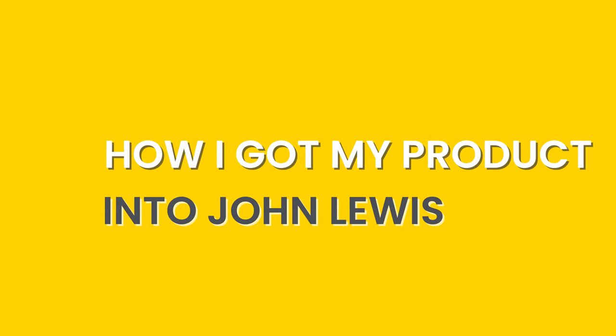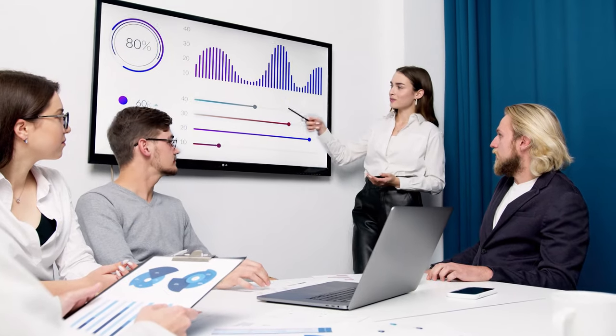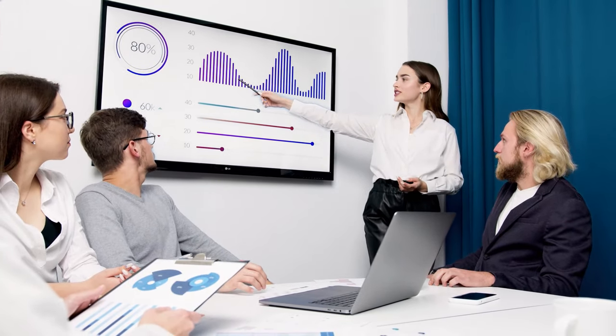This video is all about how I got my product into John Lewis. It is not an easy process, and people tell you all the time that retail buyers in big multiple high street retailers are really difficult to get hold of — and it's true. It is really hard to get your product in, but it is possible. I used a very different method to what most people do, and I'm going to describe it in this video.